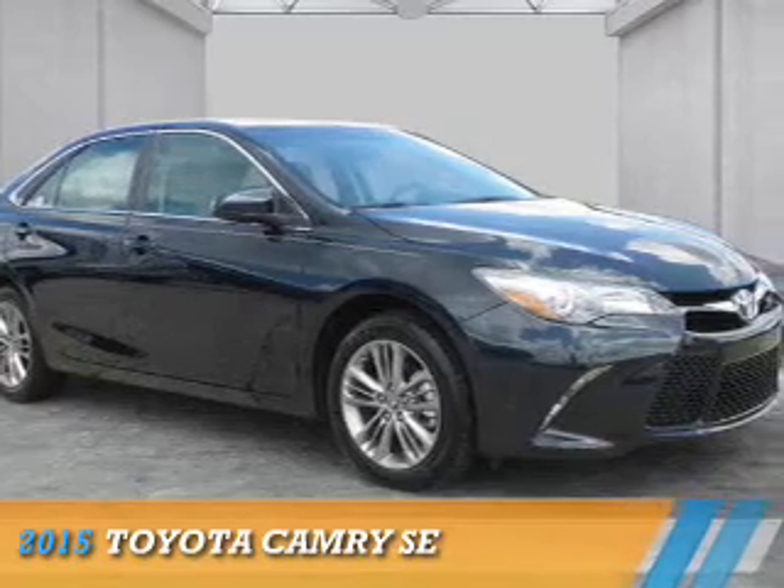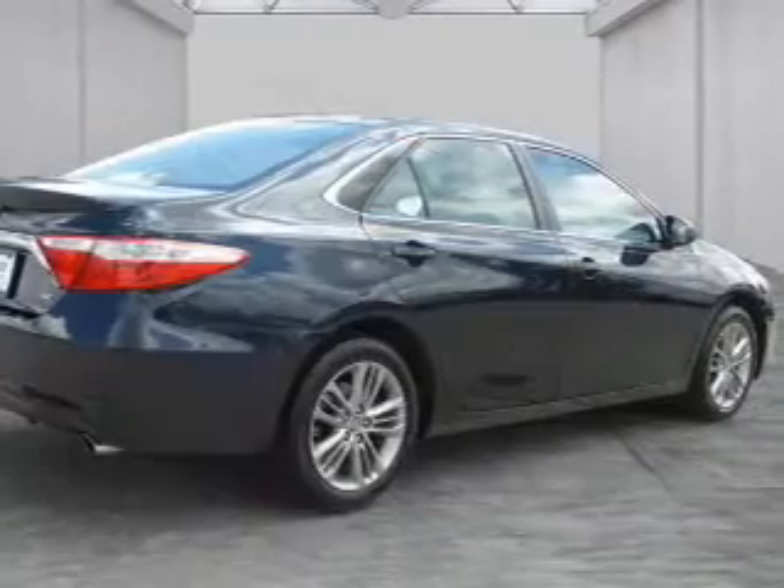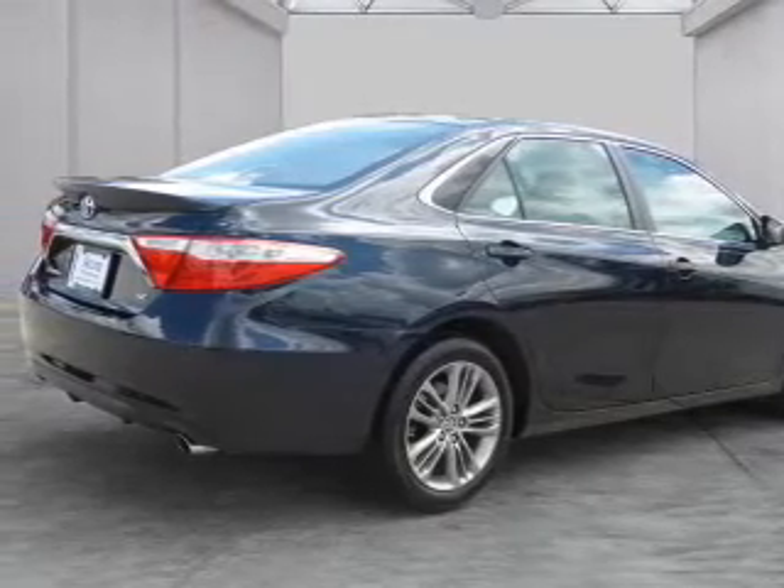Presenting the 2015 Toyota Camry. It's powered by Front Wheel Drive, a 2.5-liter four-cylinder engine, and a six-speed automatic transmission.